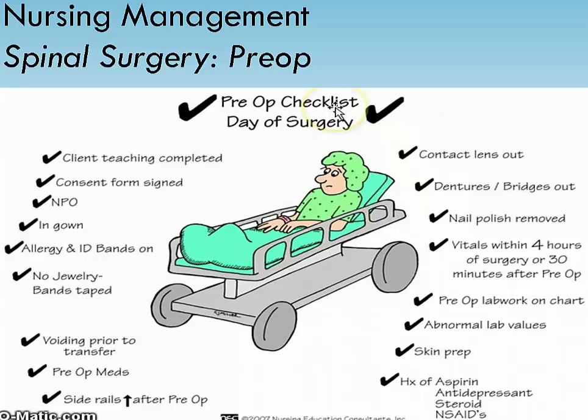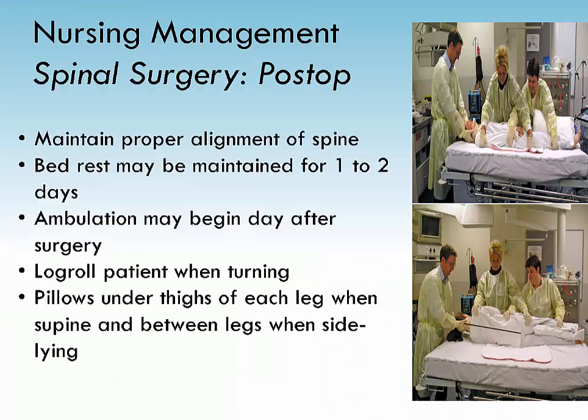The patient should also demonstrate use of the incentive spirometer and leg exercises, as these are measures to prevent circulatory and respiratory complications. Most patients will require opioids for 24 to 48 hours. The preferred method of continued pain management is patient-controlled analgesia. Once fluids are being taken, they can switch to oral drugs and possibly a muscle relaxant.